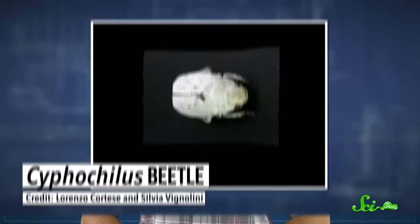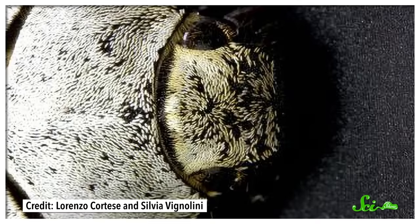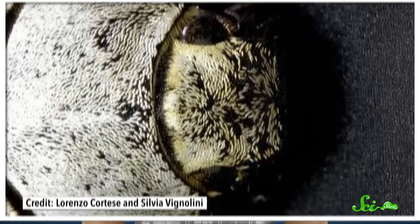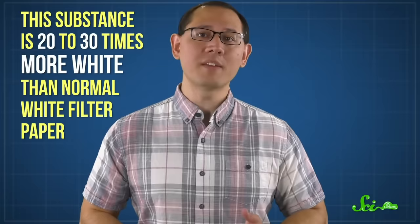While the berry's 30% reflectance is impressive, it's nothing compared to the brilliant 70-plus percent reflectance of the Southeast Asian Cyphochilus beetle. Their whiteness is so bright it almost hurts to look at them, and they get this super-whiteness from their unique scales. Each scale is comprised of numerous tiny filaments densely packed together. These fibrils are really good at scattering light, and because the scattering is random, all wavelengths are scattered equally, making the resulting color white — which lets them blend in with the white fungi they like to live on. Researchers have created an artificial substance mimicking the Cyphochilus scale structure that is 20 to 30 times whiter than normal white filter paper, retaining this clarity down to a mere 10 microns thick — thinner than a human hair.